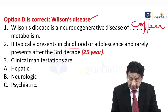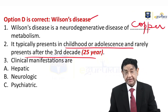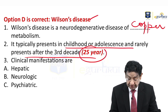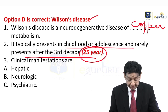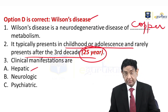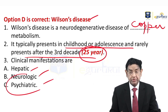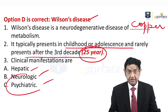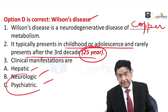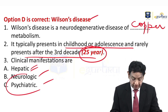Wilson disease typically presents in childhood or adolescence and rarely presents after the third decade. Our patient is 25 years old. The clinical manifestations are hepatic — meaning some liver problem will be present — and neurological or psychiatric, which together we call neuropsychiatric features. At times they are broadly classified as hepatic or neuropsychiatric, but in fact there are three categories.